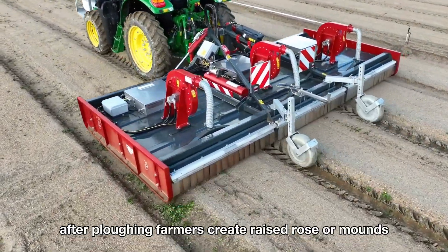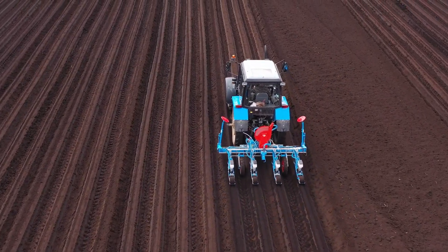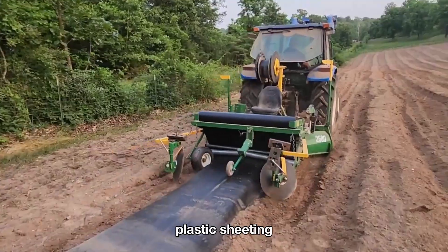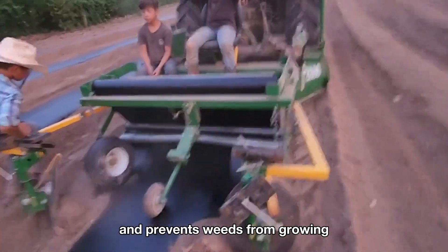After plowing, farmers create raised rows or mounds, which makes it easier to plant and harvest the pumpkins later on. The farmers then cover the raised rows with black plastic sheeting, which helps the soil retain moisture and prevents weeds from growing.